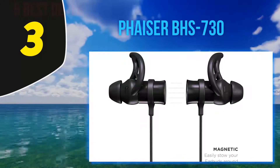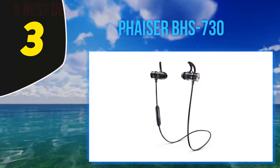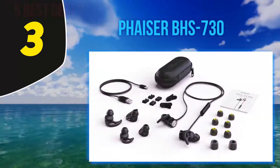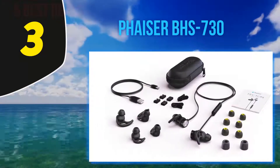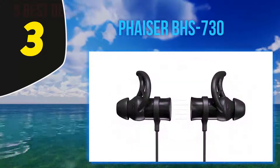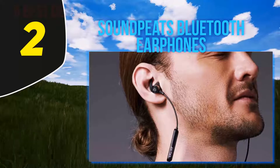Since they have memory foam tips, they help lock out outside noise as well. These headphones also have magnetic ends so they can be worn as a necklace, fit into the ears snugly, and are sweat resistant so workouts won't destroy them.